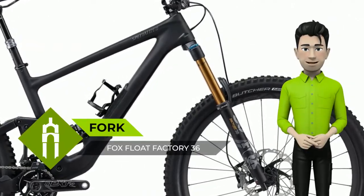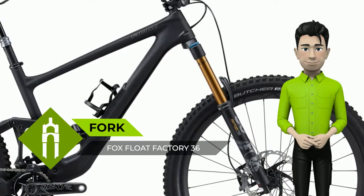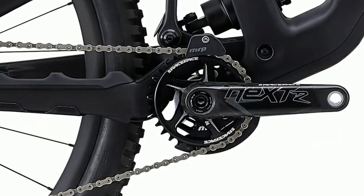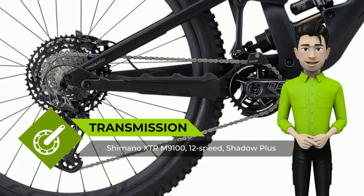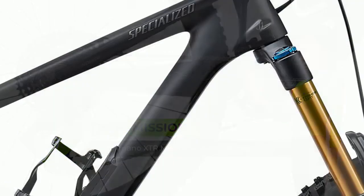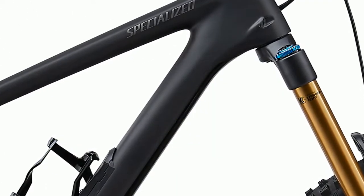Incredibly capable — if the Enduro looks like its sibling, the Demo, it's because they share plenty of downhill DNA. The Enduro rolls fast on 29er hoops and boasts 170mm of front and rear suspension, courtesy of an all-new design that obliterates the biggest hits with ease.